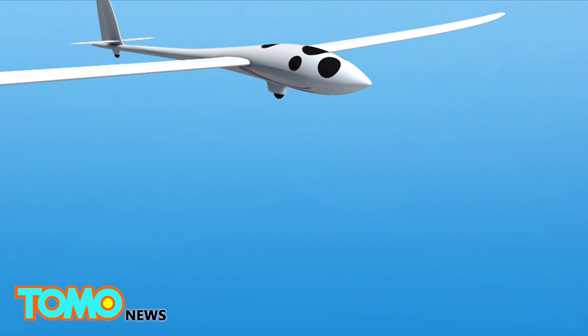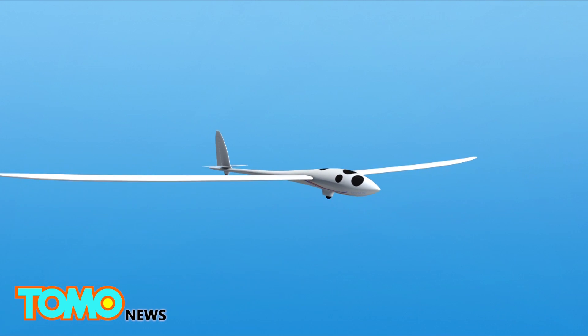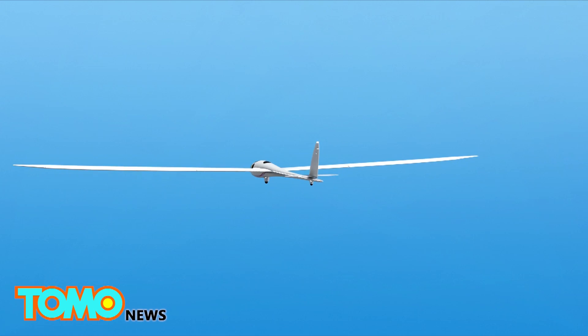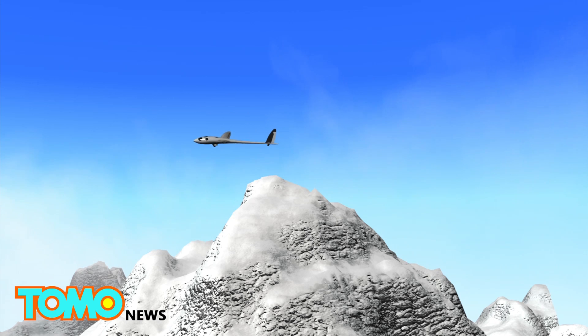The Perlan 2 will carry scientific instruments and a crew of two in a pressurized cabin. The aircraft has a gross weight of 1,800 pounds and a wingspan of 84 feet. Its flight speed at 90,000 feet will be around 403 miles per hour. The Perlan 2 uses the thrust from atmospheric mountain wind in order to stay aloft.